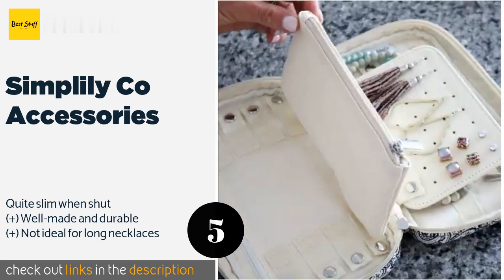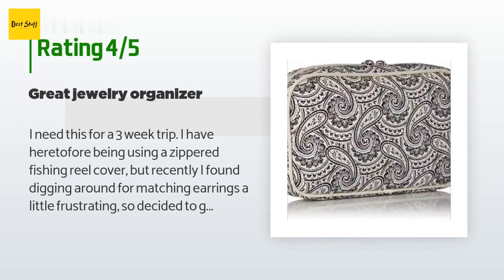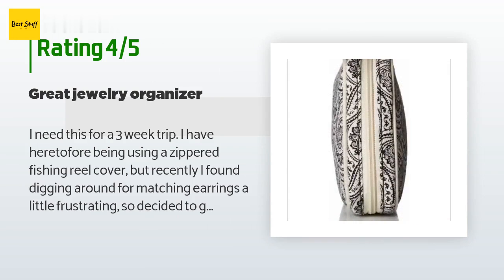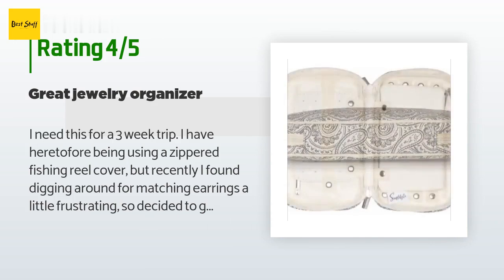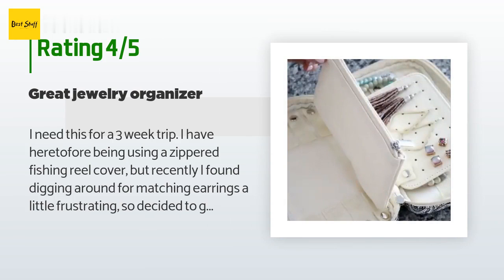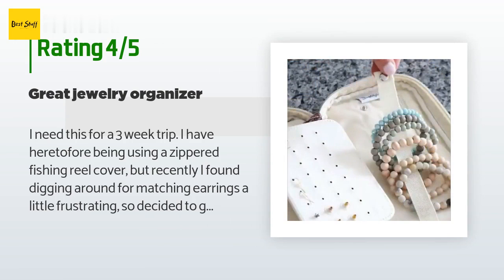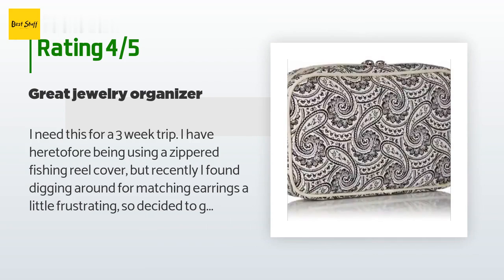There are 70 reviews with an average rating of 4.1 stars. A customer said: I needed this for a three-week trip. I had been using a zippered fishing reel cover but found digging around for matching earrings frustrating. I like the way this organizer keeps my earrings in pairs, gives extra zippered pockets for pendants, and has fabric snap bars for necklaces. I'm not using it for anything other than jewelry, so I can't address the accessories portion.